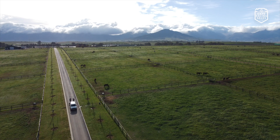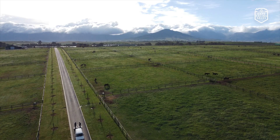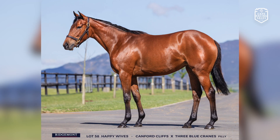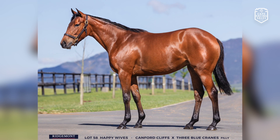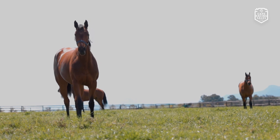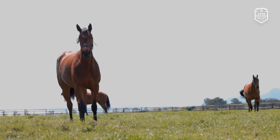You have a lovely draft of Canford Cliffs horses in there. Do you want to talk to me a little bit about some of them? Yes, we've got quite a few Canfords on the sale and they've all been a pleasure to prep, I must say. We have a lovely filly, Lot 58, called Happy Wives. She's a half-sister to Happy Chance, she's been a very good filly for us. She runs for Hollywood Bets. She's an early type, she's very strong, very easy and very straightforward. So we hope that she'll be hitting the track soon after the sale.